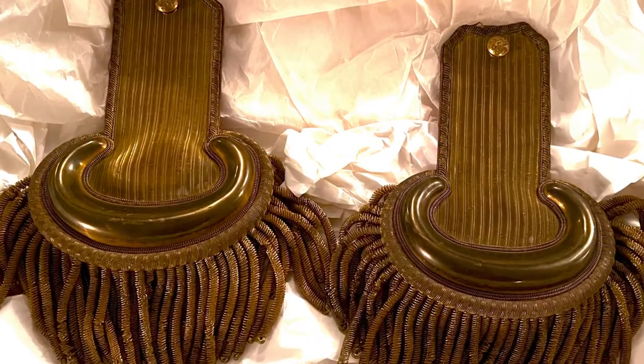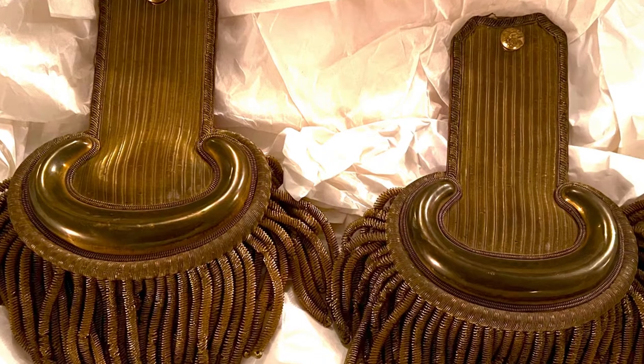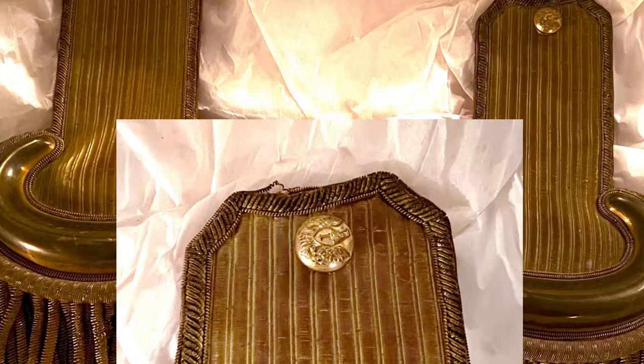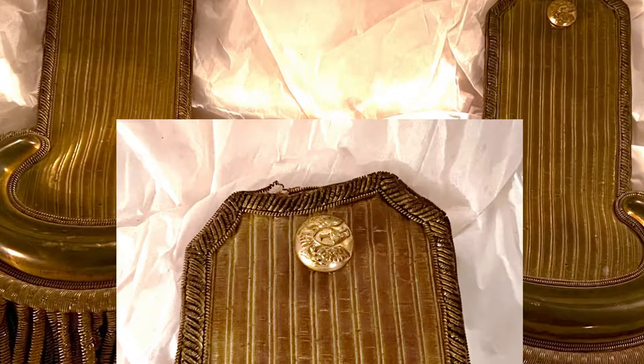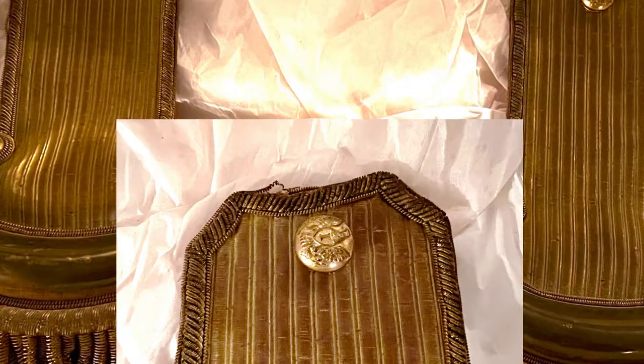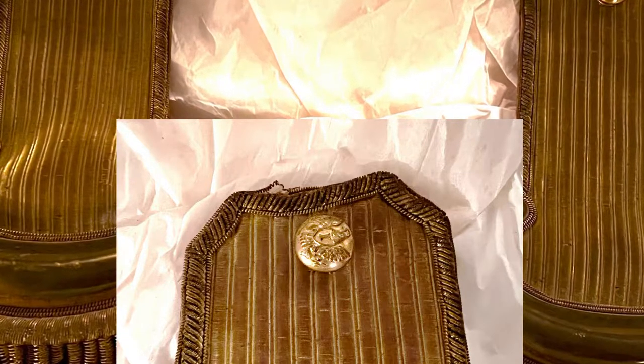These are a combination of materials: brass, leather, and fabric. There is also a button on the epaulet with an eagle and a crest. Inside the crest there is a capital letter I, which signifies that the epaulets were worn by an officer in the infantry.